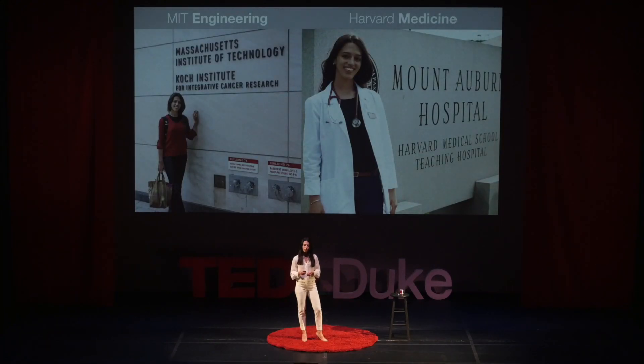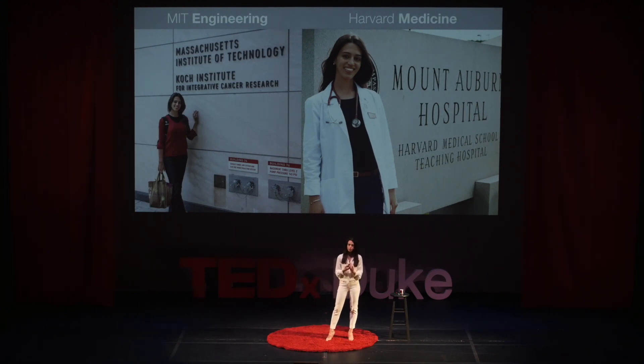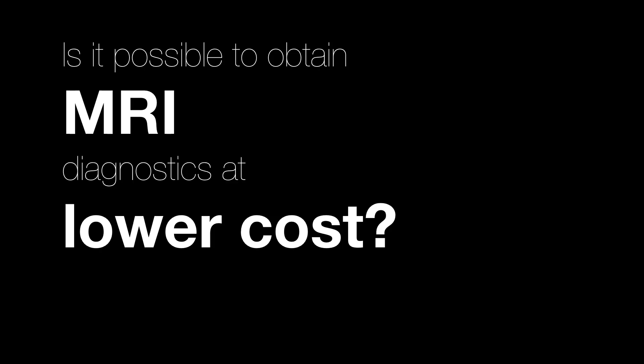And that's what I've been working on as well. I got my PhD in biomedical engineering at a joint program between MIT and Harvard Medical School. I did graduate engineering coursework at MIT and part of medical school at Harvard. My PhD research explored the question of whether it's possible to obtain the same diagnostic information as an MRI at much lower cost. And the short answer is yes.